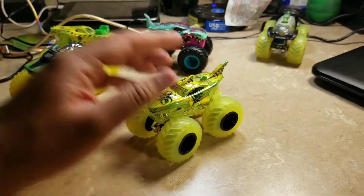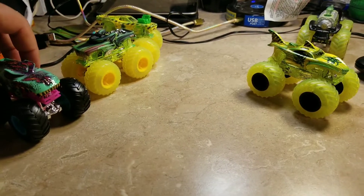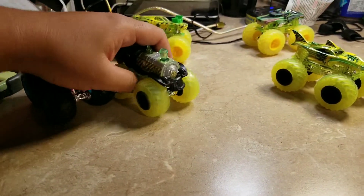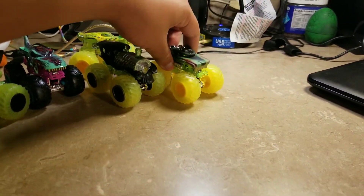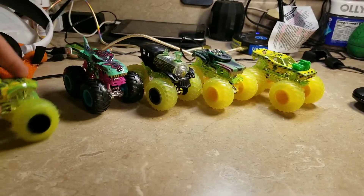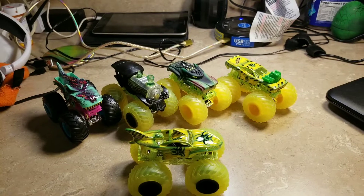Now the rest of the Hot Wheels Monster Truck Sick Stuff lineup was: Zombie Wrecks, Loco Punk — it's kind of hard to do with one arm — Hotwiler Toxic, Roger Dodger Toxic, and now Shark Week Toxic. Those are all five of the Hot Wheels Monster Truck Sick Stuff.